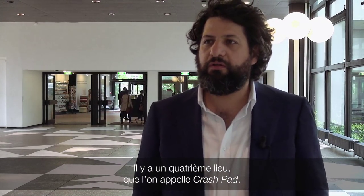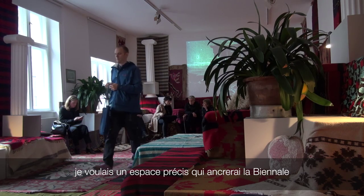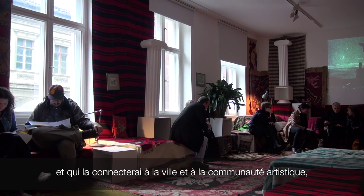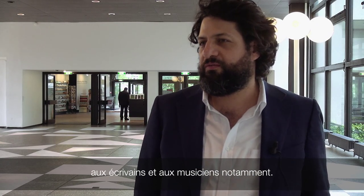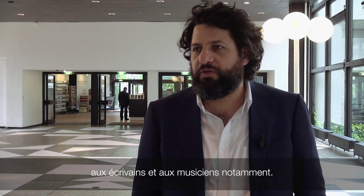There is the fourth venue, or surplus venue, that we call the crash pad. This was the first piece that opened for the Berlin Biennale. When I started, I thought there had to be a space that grounded the Biennale in Berlin and connected it physically to the city and to the community of artists, writers, musicians, and so on.